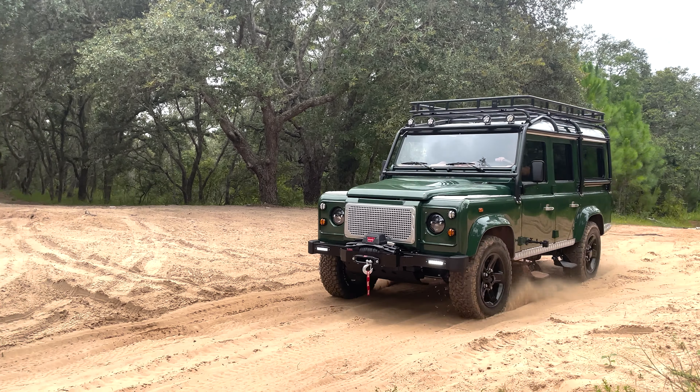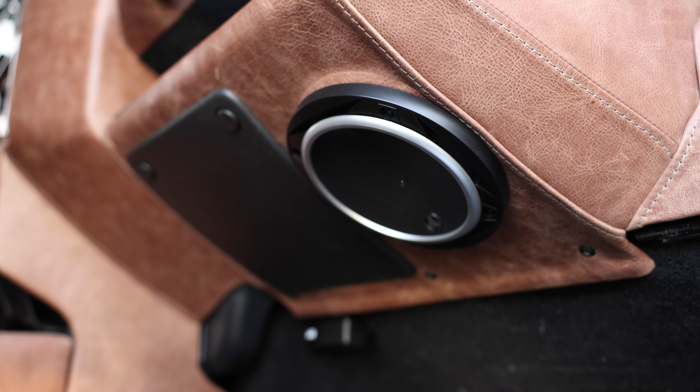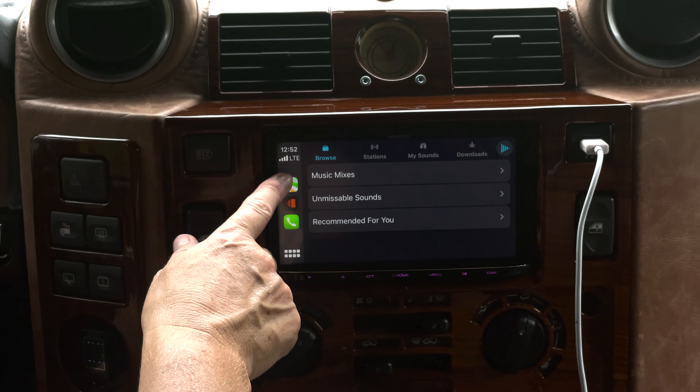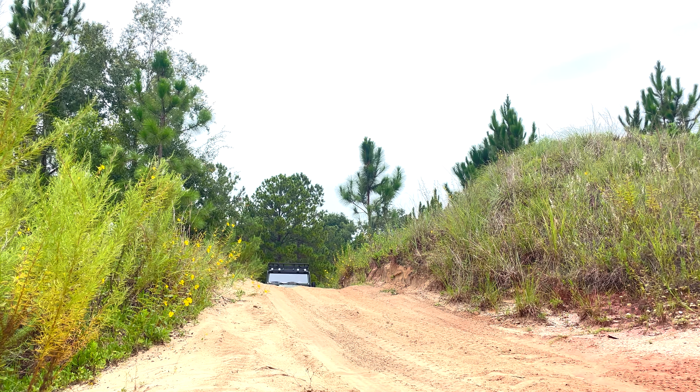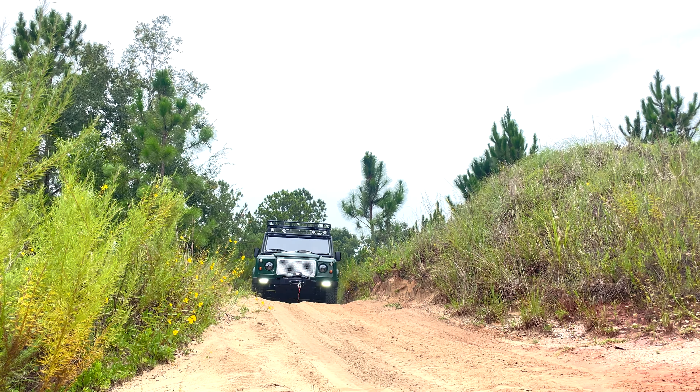Inside, Top Hat features a Nardi wooden steering wheel with vintage gauges, two Exmoor modular front and mid-row seats, with two inward-facing jump seats in the load area. Each seat is finished in a vertical triple-line Garrett distressed sepia leather, stitched together in brown. This Series IIA is powered by a 6.2-liter V8 engine with a six-speed automatic transmission.